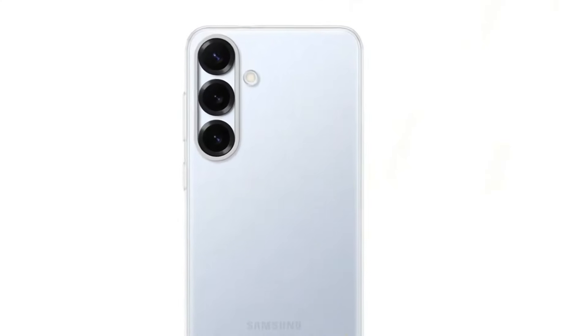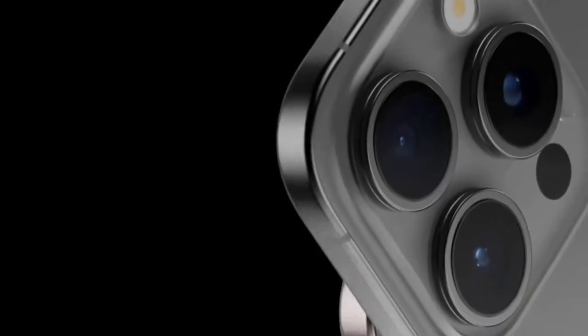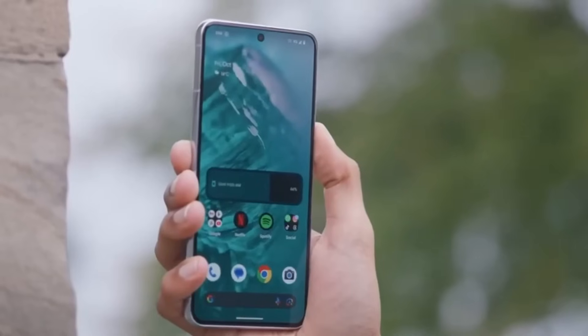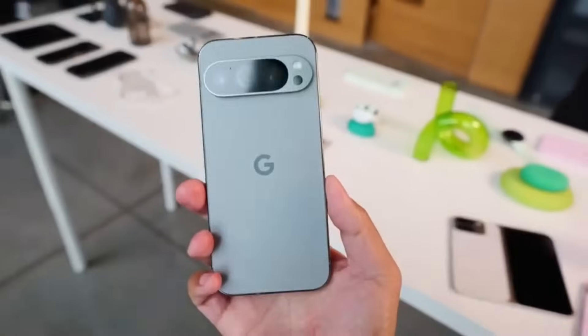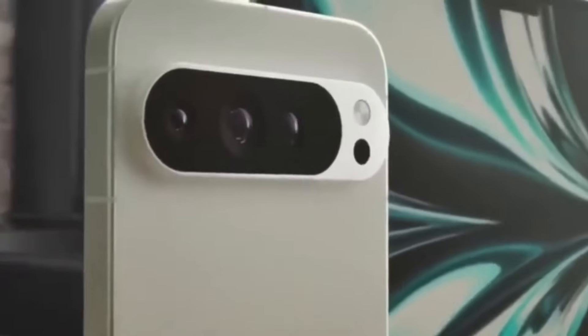The Galaxy S25 Ultra has officially entered the scene, and it's already making waves in the top-of-the-line smartphone category. Competing directly with Apple's iPhone 16 Pro Max and Google's Pixel 9 Pro XL, this flagship from Samsung is a force to be reckoned with. While personal preferences like design may sway individual opinions — whether you favor the iPhone's refined aesthetics or the Galaxy's newly softer and less aggressive design — there's one place where subjectivity doesn't matter.